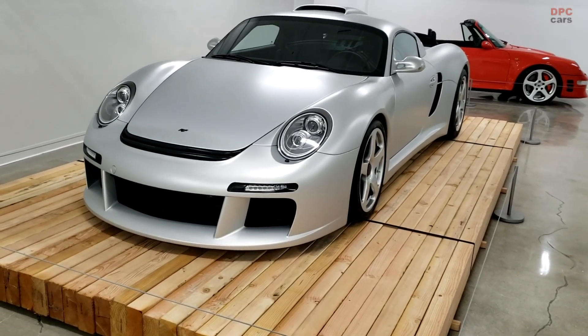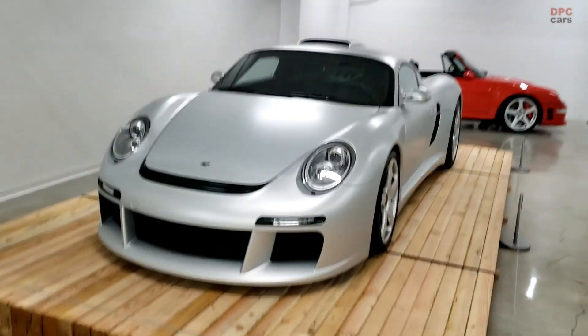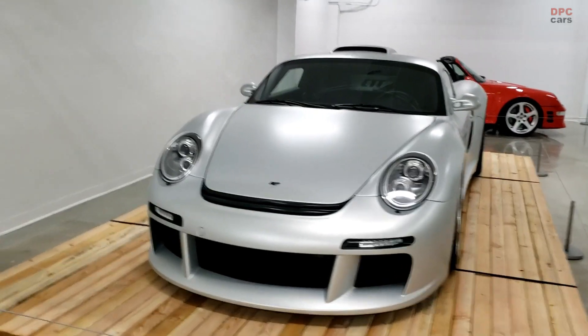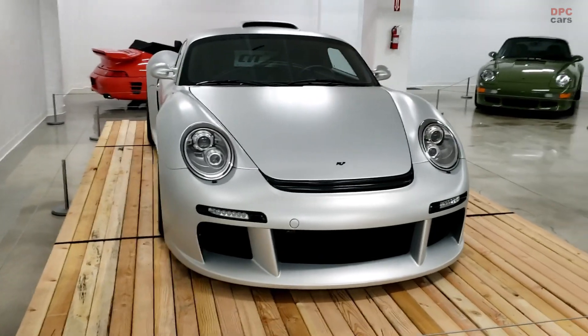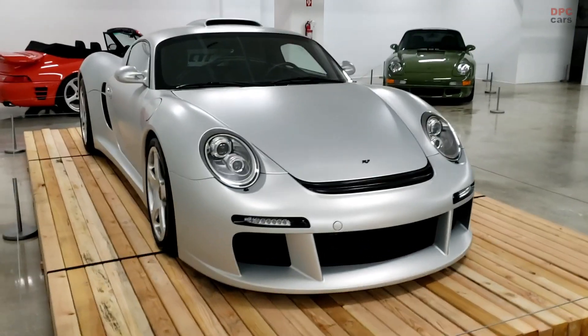We had an opportunity to visit the Petersen Automotive Museum and gain access to the vault gallery in the basement of the museum. In this video we will take a look at the RUF CTR3 Club Sport.